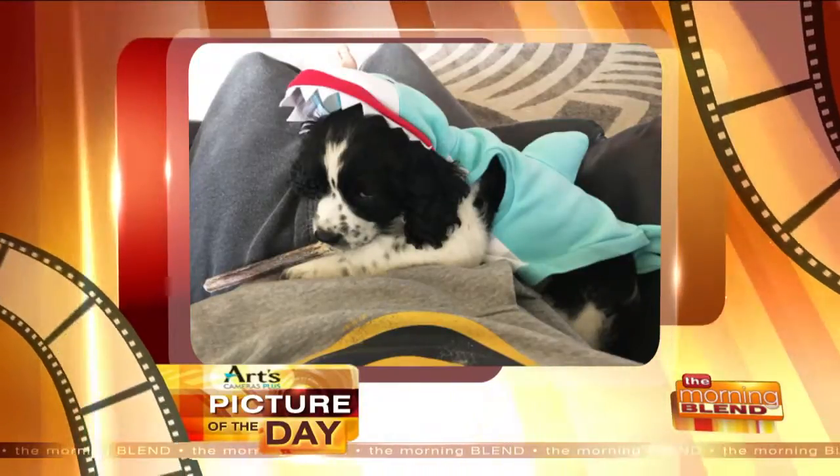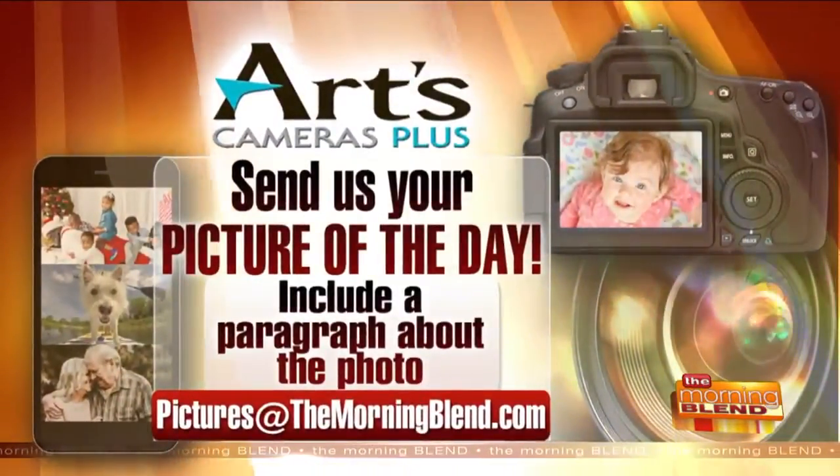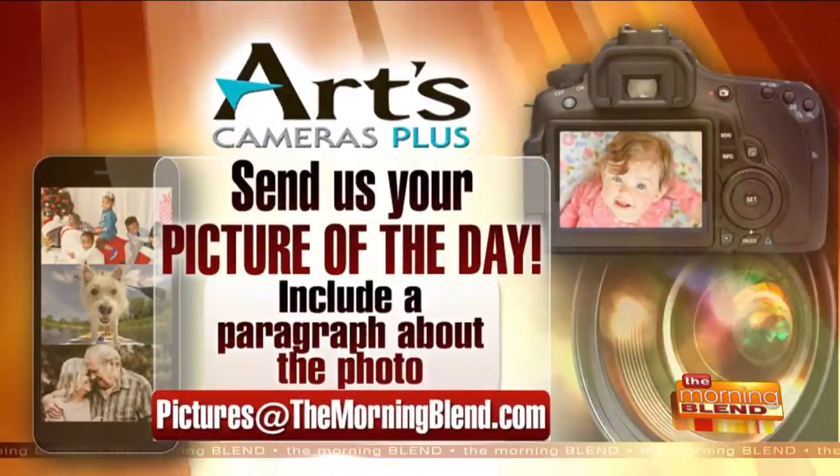Look at all those teeth. I wonder if he's left shark or... is he right shark? Left shark or right shark. If you don't remember that reference, Google it. It's hilarious.